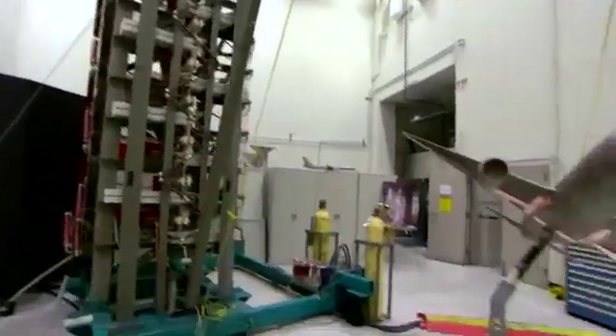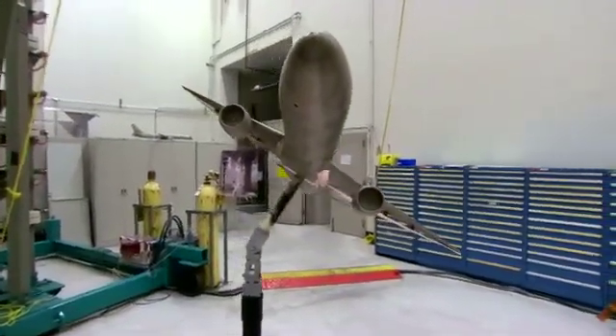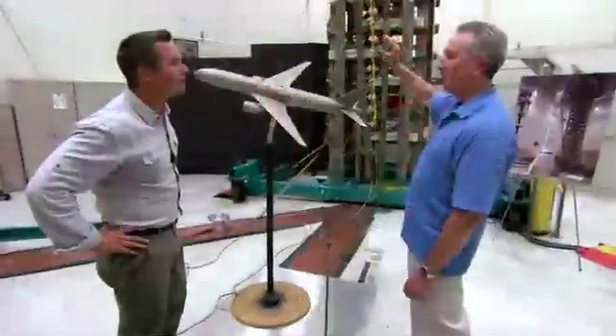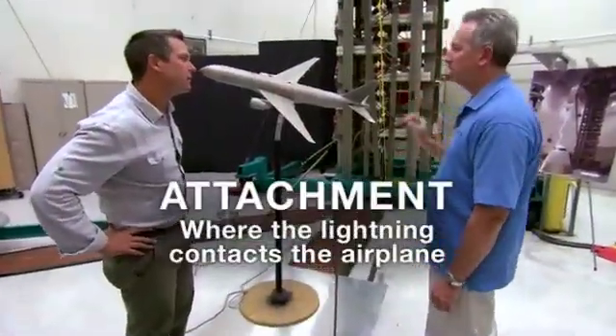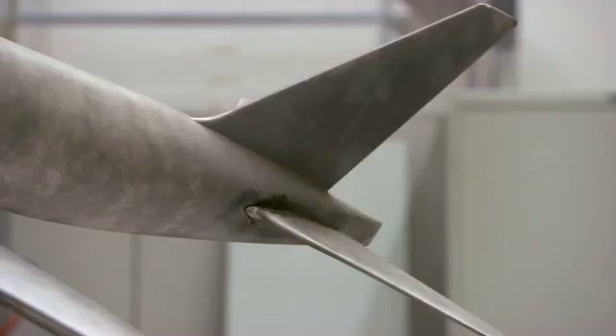To demonstrate this, they will strike this airplane model with a bolt of lightning from their own Marks generator. When we use this high voltage generator, we mimic what the lightning attachment is going to look like on an aircraft in flight — whether it's on the nose, the wingtips, or the tail. That's what we're going to look for.